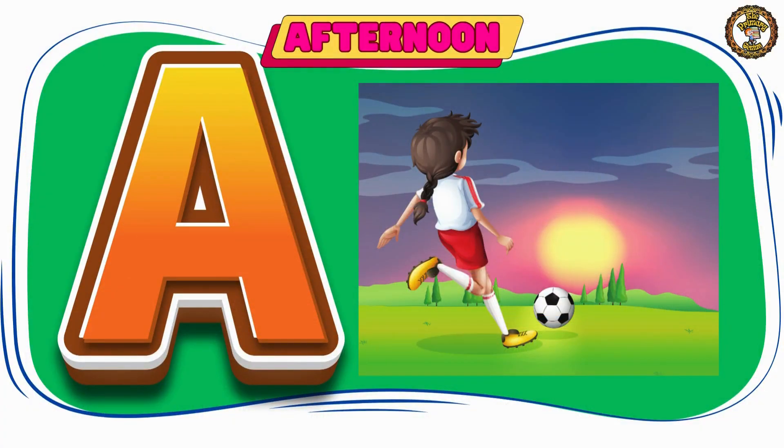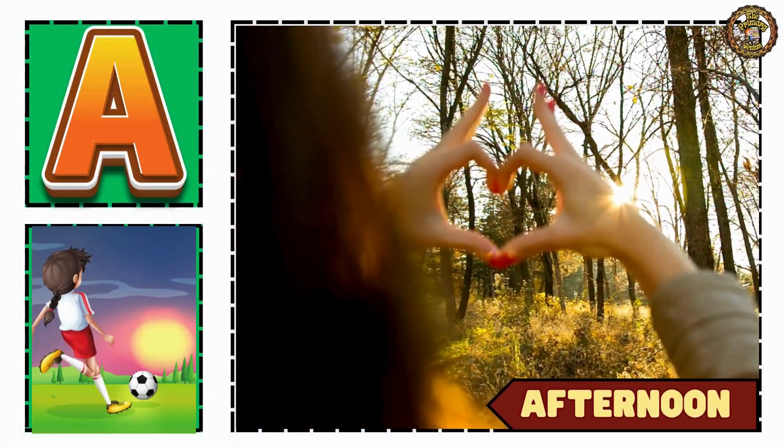Our last word is afternoon. Say it loudly, kids — afternoon.